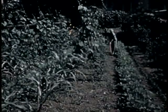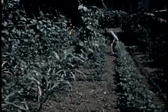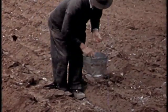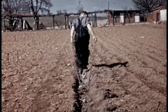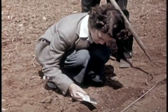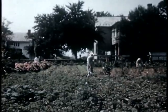But remember what grandpa says: no work, no garden. Get what that means? No work, no spuds. No work, no turnip, no tank, no flying fortress, no victory. Bear that in mind, all you victory gardeners, and work for victory.